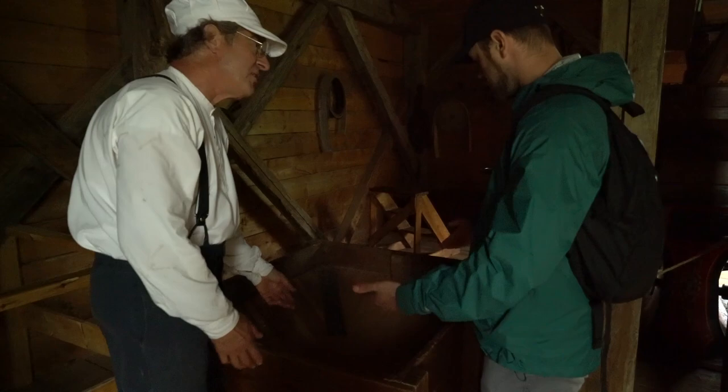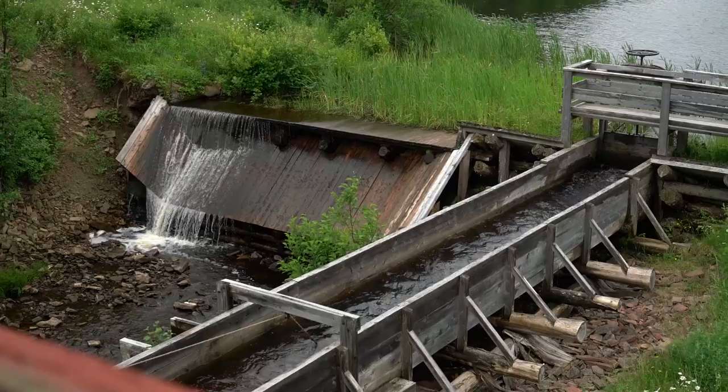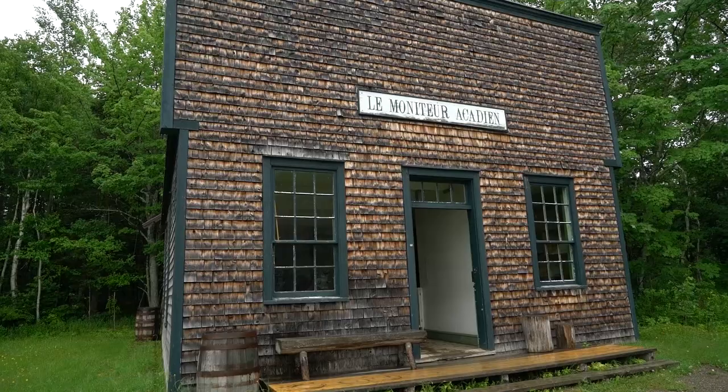This entire building and all of the machinery is for grinding flour. The fellow just explained to us that all this machinery — every single part of it — is being run off a turbine powered by water. It's incredible; all of this is just from the energy created from the water.